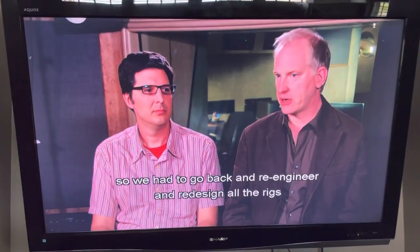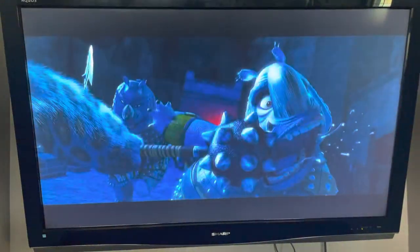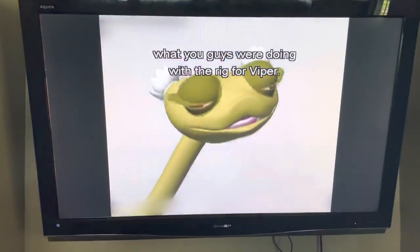So we had to go back and totally re-engineer and redesign all the rigs for all the characters so they would actually be able to do martial arts. This shot was one that really showed off what we're doing with the rig for Viper.